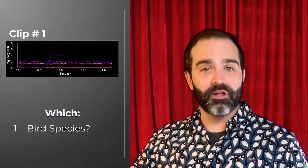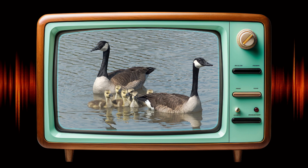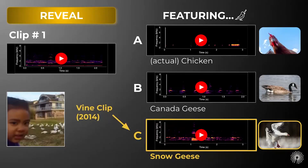Now let's get back to clip number one. Here's the same clip as a spectrogram. Is this species A, B, or C? Based on the appearance of the birds in the original video, which were kind of large, white birds, I was thinking snow geese. Option B reminds me of feeding birds at the park — Canada geese — so I don't think it's B. Can we hear A again? Yeah, that definitely sounds like a chicken, so I think we can eliminate A and B. Our final answer is C. Nice job, scientists! There's no fouling you!